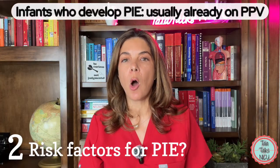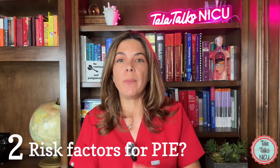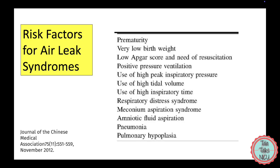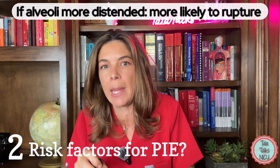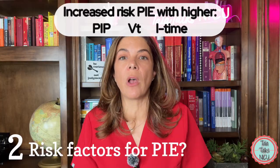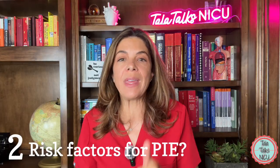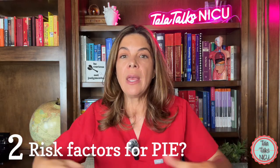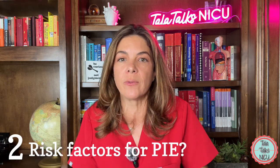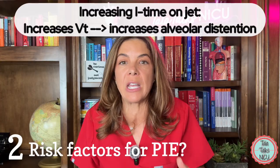Generally, babies that get PIE are on positive pressure ventilation — sometimes on CPAP, but a lot of the time actually intubated, whether on the jet or conventional ventilation. Being on higher pressures increases the chance of developing PIE because the alveoli exposed to higher pressure are more likely to rupture. The risk goes up with a higher PIP, higher tidal volumes causing increased distension, and an increased inspiratory time. On the conventional vent, going up on inspiratory time increases overall pressure; on the jet it increases tidal volume.